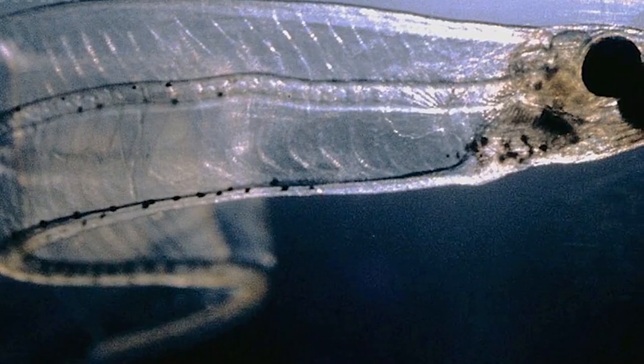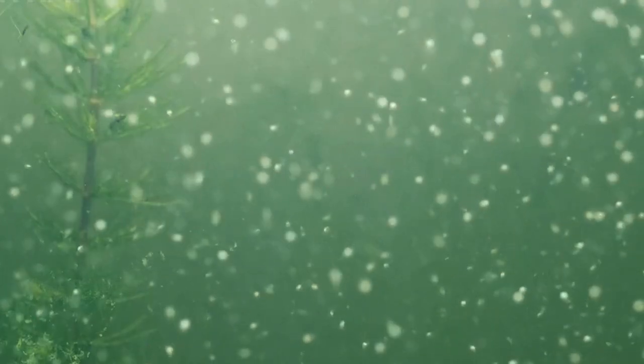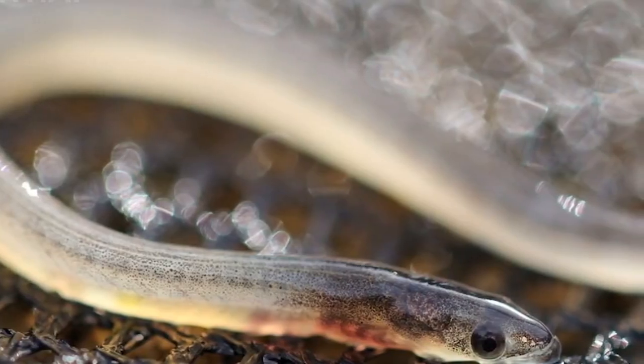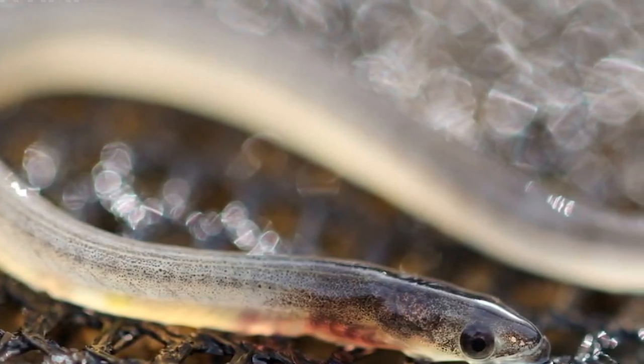The leptocephali are incredibly thin and transparent, resembling flat leaves. They drift in the ocean currents for several months, feeding on plankton. Once they undergo metamorphosis, they transform into glass eels, which are small, transparent eels with well-developed eyes.